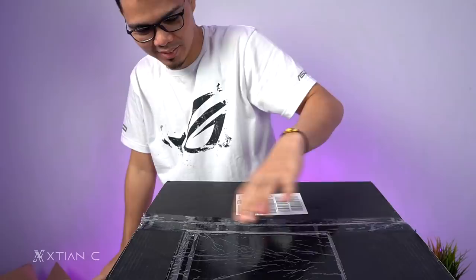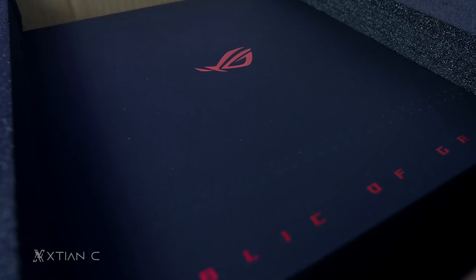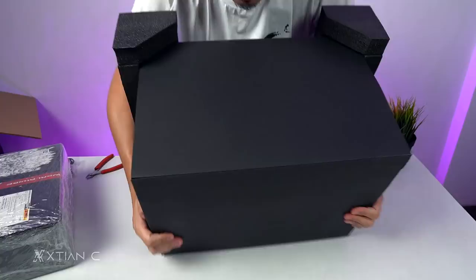Alright, next box. I'll speed through the others — you probably already know what these are. Republic of Gamers. There's also a Kingston RAM — DDR5. DDR5 na! So let's unbox the ROG premium kit that was sent to me. You probably have an idea already what this is.